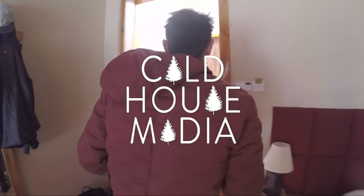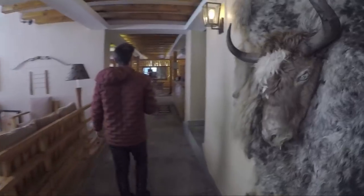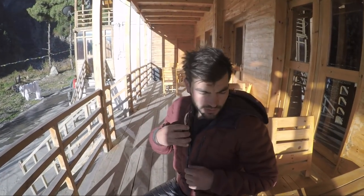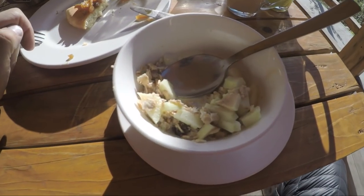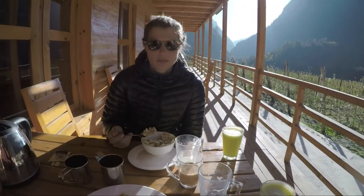Let's go into breakfast. This is our breakfast spot. Every morning we've sat here and had apple pancake. This is muesli with apple, and this is apple juice. Can you tell we're at Apple Farm?